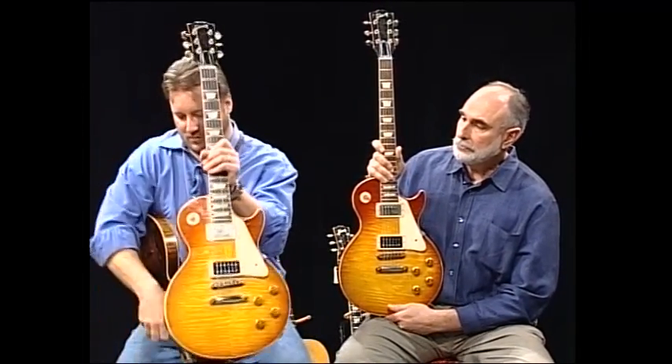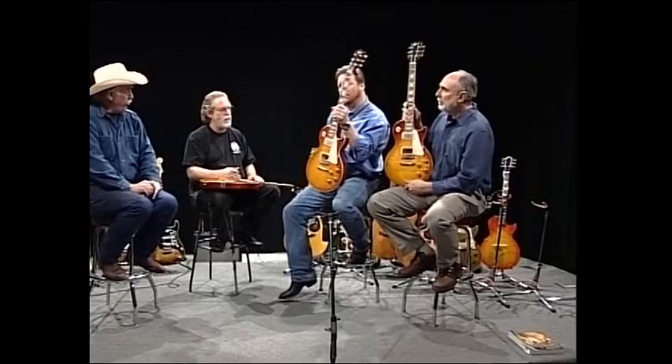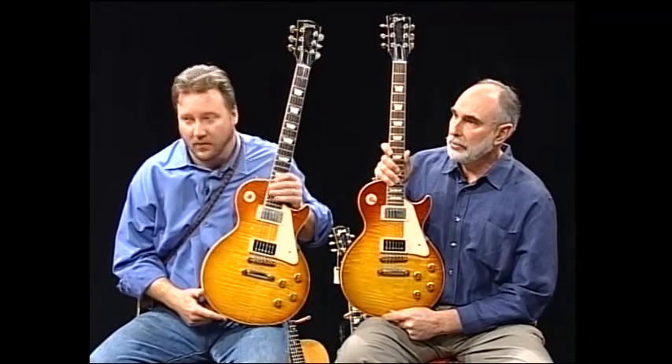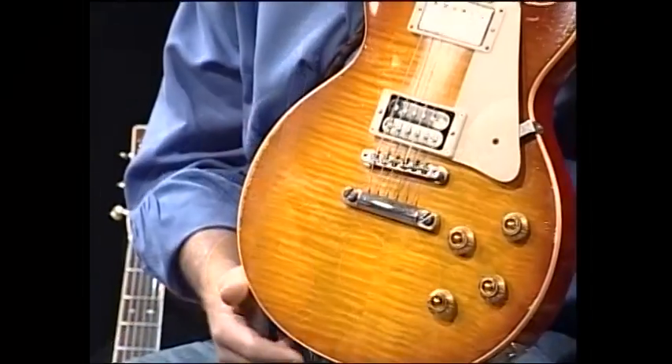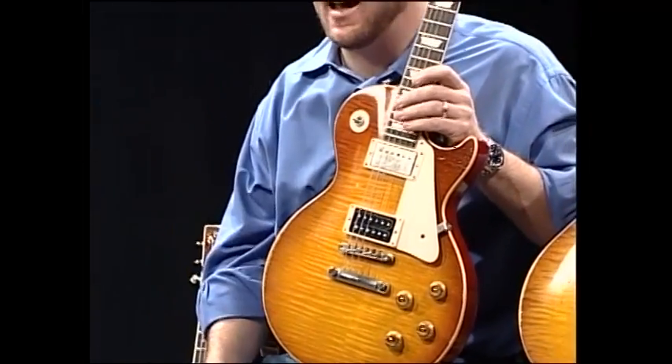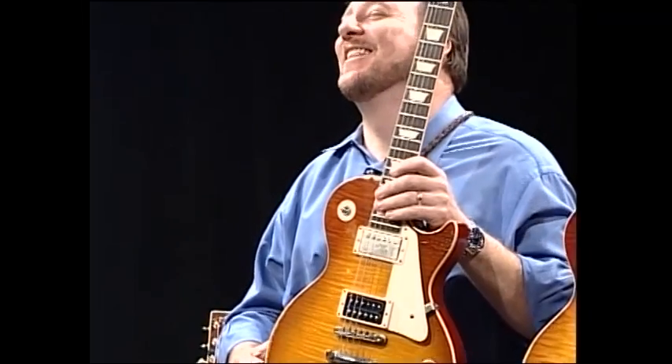Then he did a second run of 150 — those are numbered one through 150. Still a very limited run, distressed again, but not hand signed. However, they have a certificate of authenticity to prove it's real.